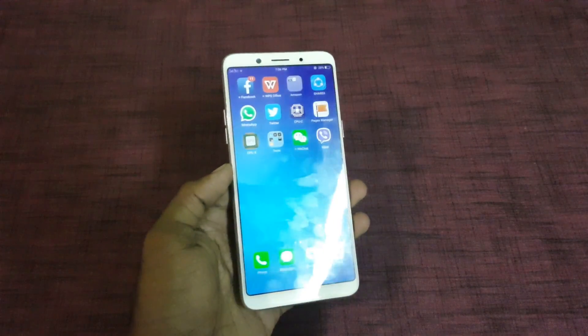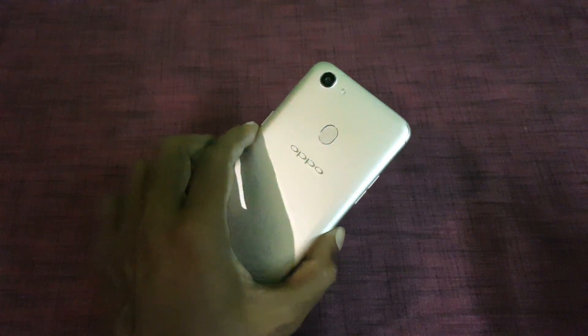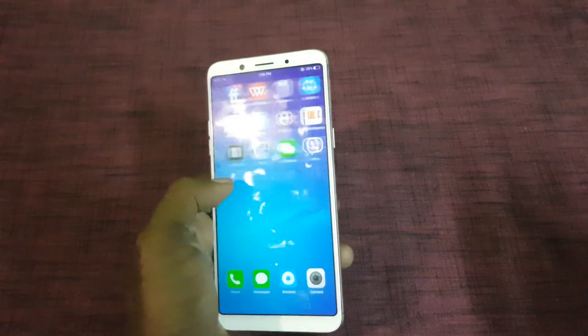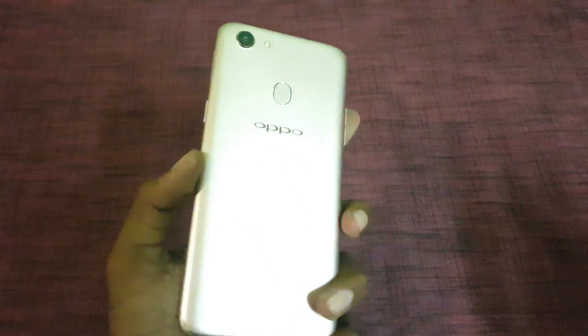Both phones run on Android 7.1.1 with ColorOS 3.2 out of the box. In terms of connectivity, both support 4G, Wi-Fi, Bluetooth 4.2, a fingerprint scanner, and face recognition.